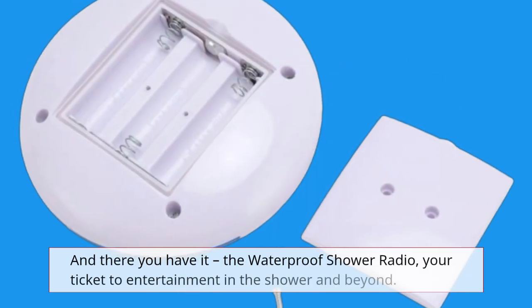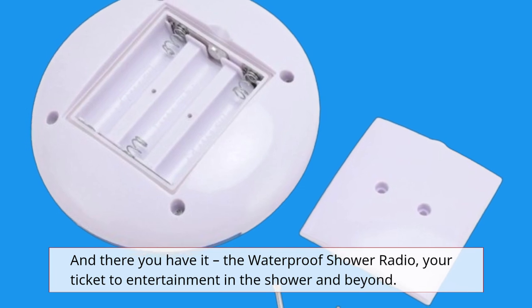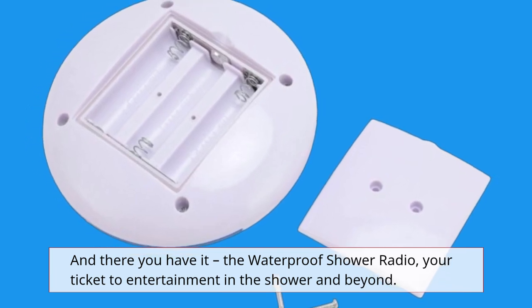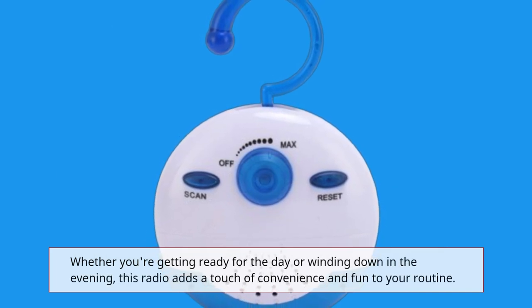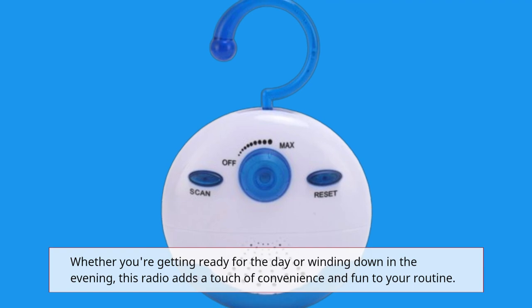And there you have it — the waterproof shower radio, your ticket to entertainment in the shower and beyond. Whether you're getting ready for the day or winding down in the evening, this radio adds a touch of convenience and fun to your routine.